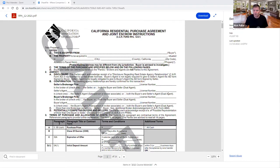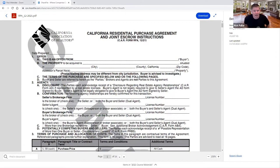SkySlope will automatically update with all the new forms — it'll just automatically happen. I am sharing my screen now. So let's start at the top. This is the California Residential Purchase Agreement and Joint Escrow Instructions. Did you ever catch that part? The fact is that this contract is your instructions to the title company — it is your instructions for escrow.